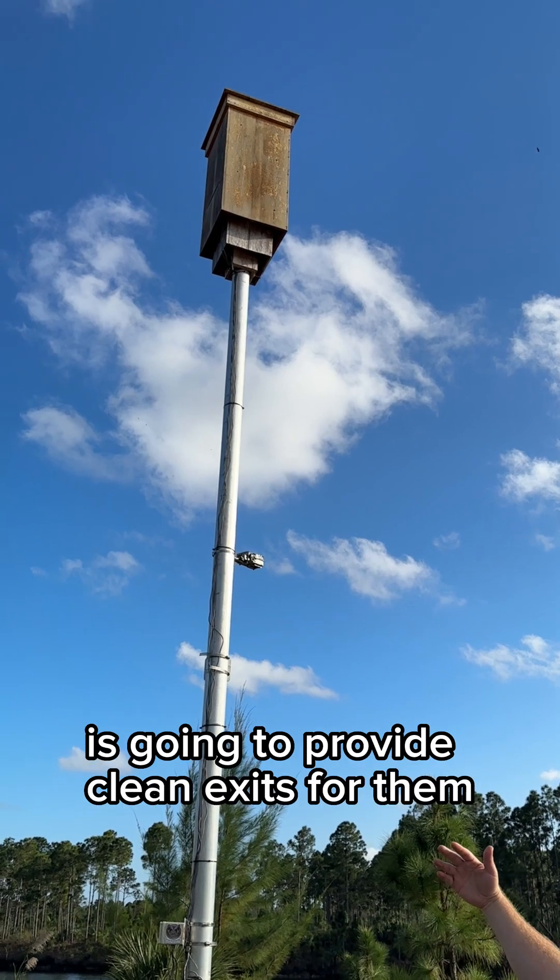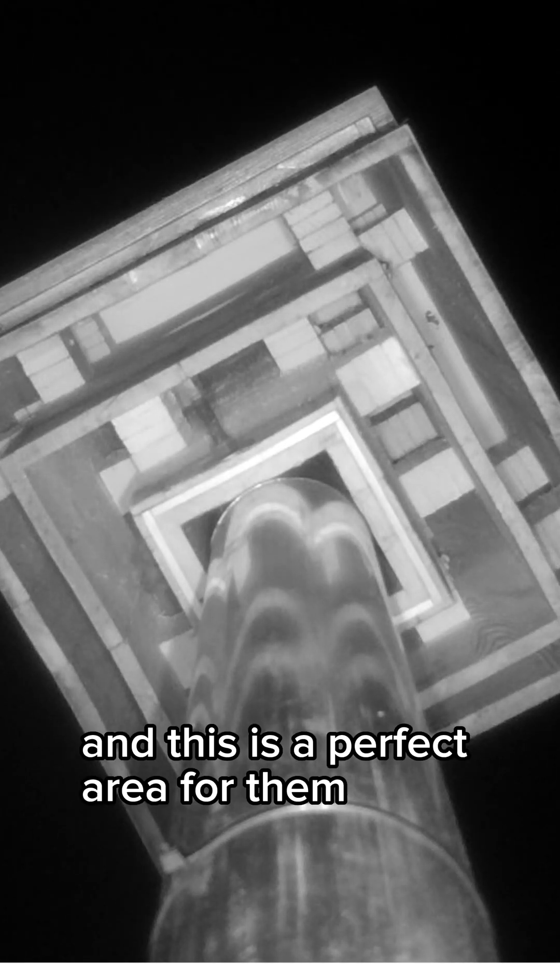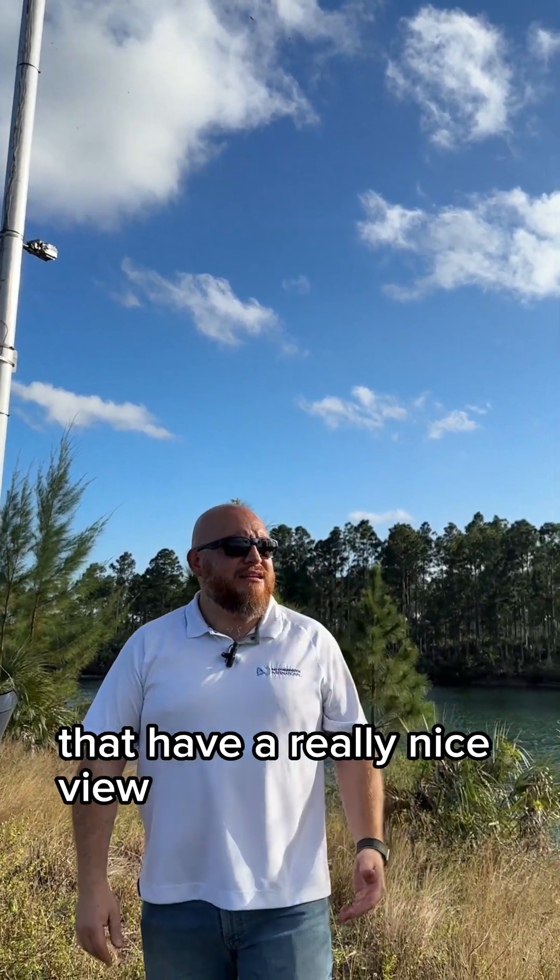Another advantage is that this design provides a clean exit for the bats. We tend to select areas where they can fly without any obstacle — and this is a perfect area for them, next to a lake with a really nice open view.